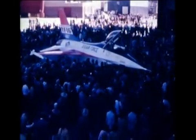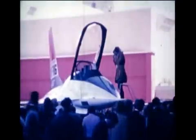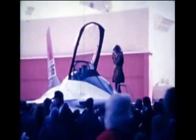This was the scene at the General Dynamics plant in Fort Worth, Texas, on December 13, 1973 — rollout of the General Dynamics YF-16 lightweight fighter prototype, making its public debut less than 21 months after the Air Force awarded the contract.